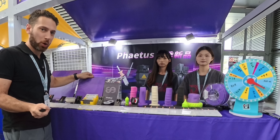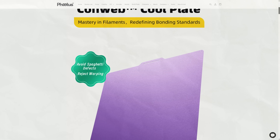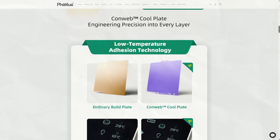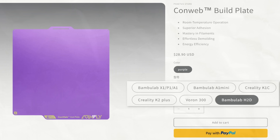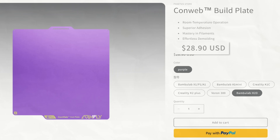Up next, let's have a look at FATIS, who unveiled a bunch of exciting new products at TCT Shenzhen. First, we have the FATIS ArcFly line of ConWeb Cool Plates, which offer superior adhesion at lower temperatures. These are currently available for a select range of printers, with more hopefully coming soon, and the price is as low as $28.99.